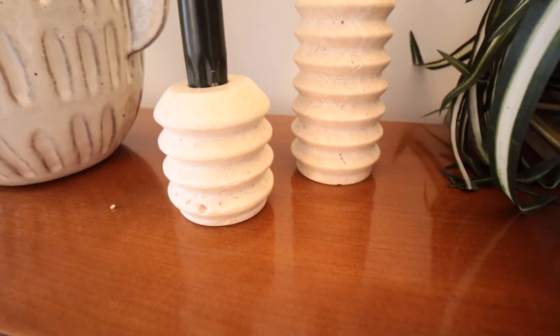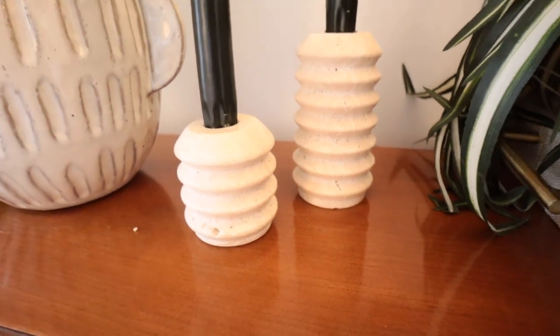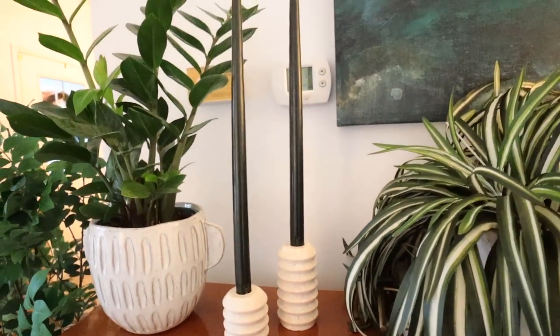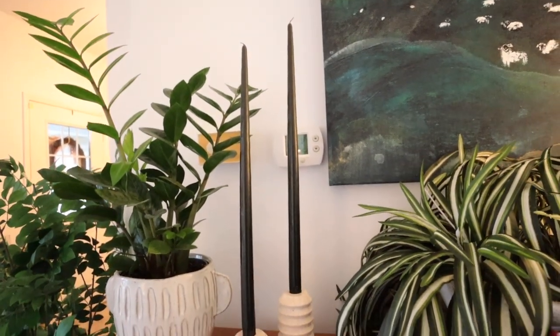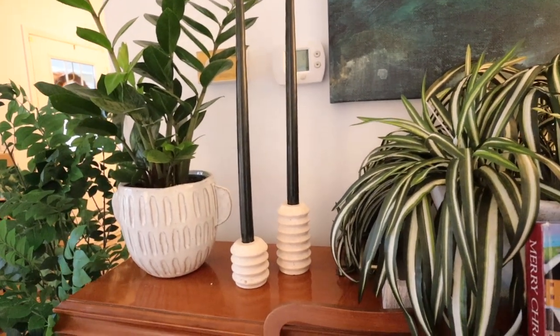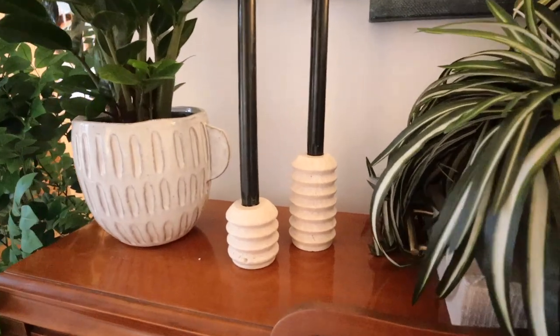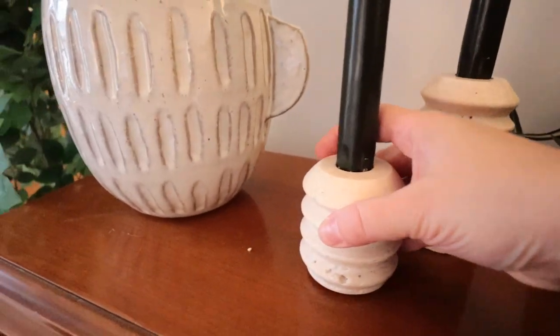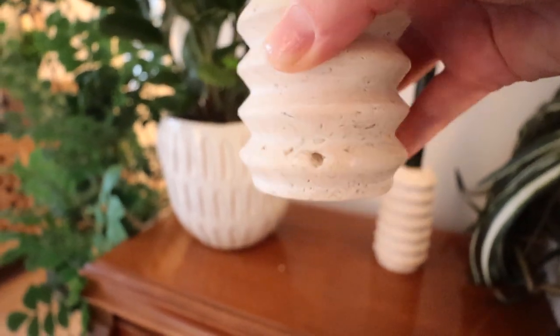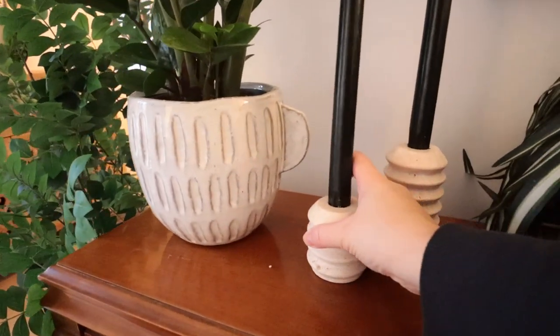These candle holders are a natural travertine stone. They are solid and heavy and would be perfect for any style — eclectic, modern, contemporary. They come in a set of two. This is a beautiful creamy color but they also come in black as well. You could definitely switch out the color of candlestick you're using for different seasons and that would give it some variety.